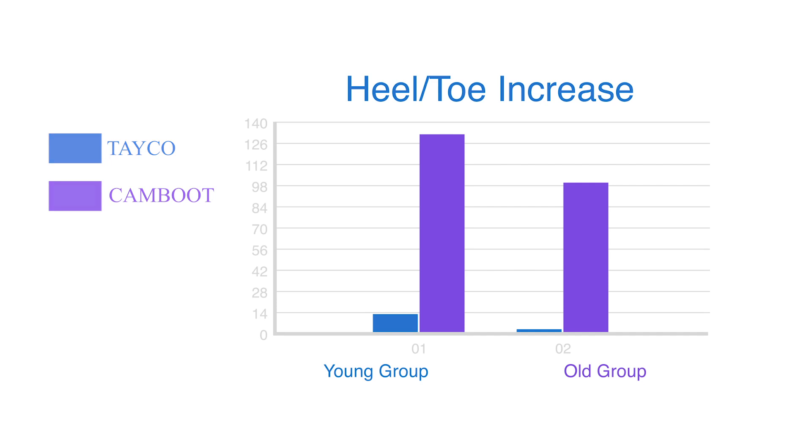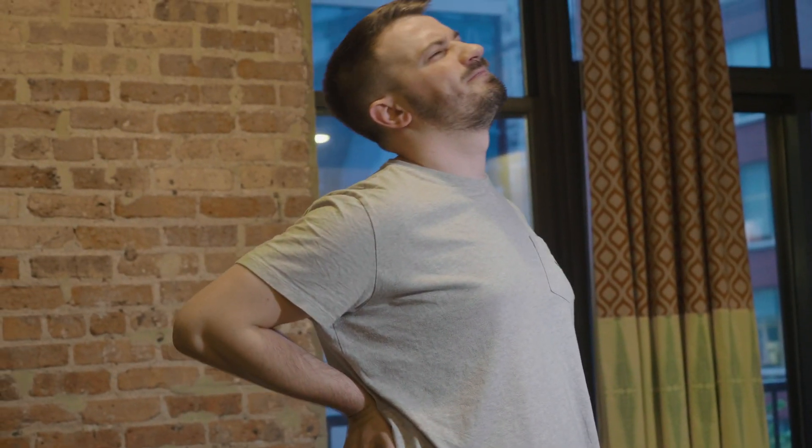The big takeaway from this is that while in the cam boot, you could experience far more negative effects at the knee, the hip, and the back than you would in the take-o.